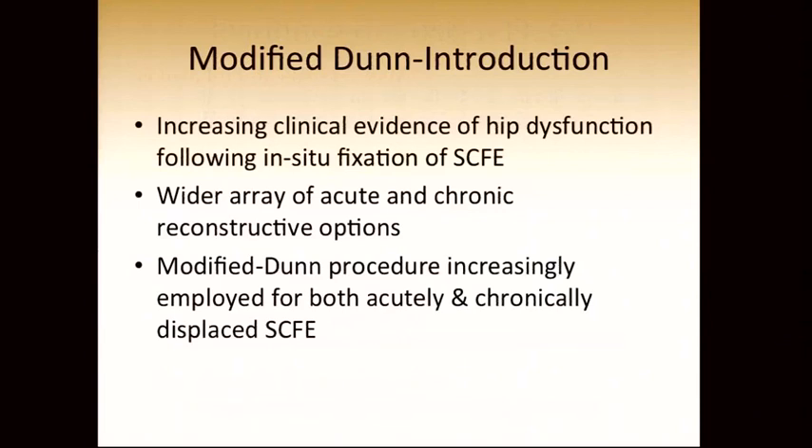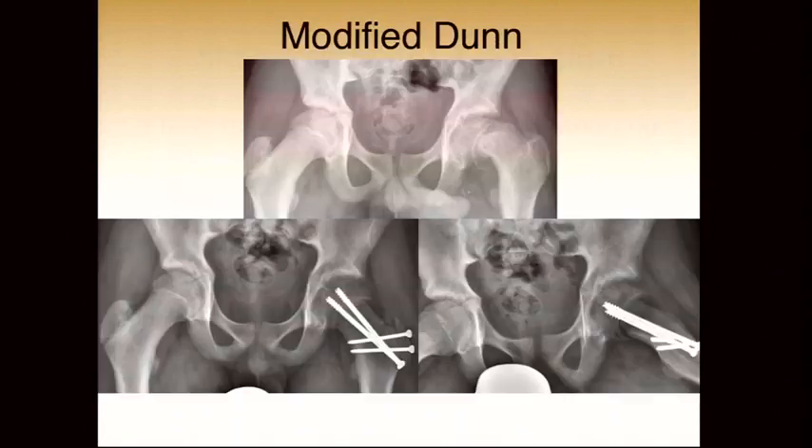All this data has made the modified Dunn a more attractive procedure. We have increasing evidence of hip dysfunction following in situ fixation of slipped epiphysis, and we now have a much wider array of acute and chronic reconstructive options. The modified Dunn procedure is increasingly employed for both acutely and chronically displaced slipped epiphysis, as it enables us to correct large deformities at the site of the deformity.